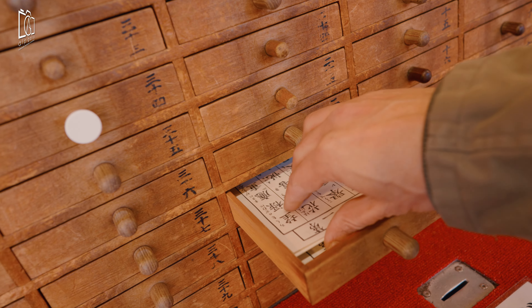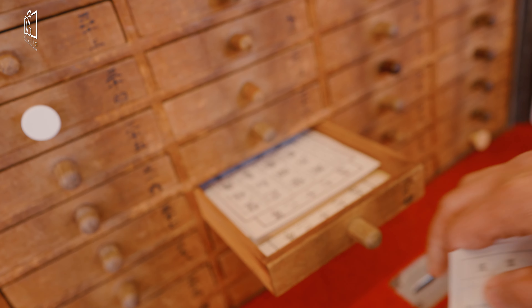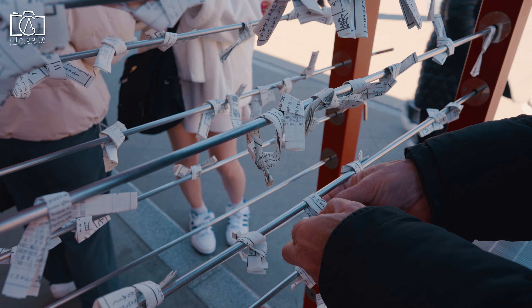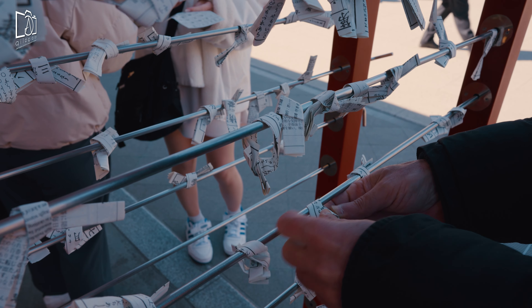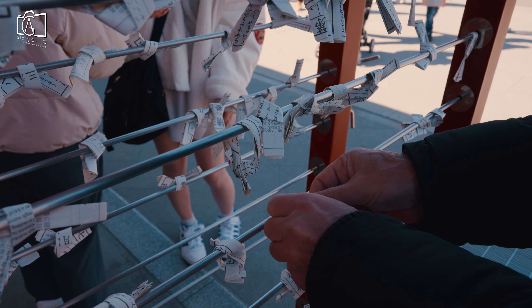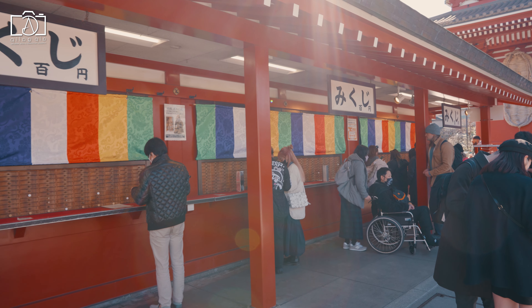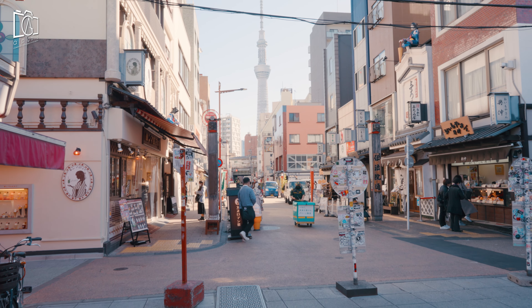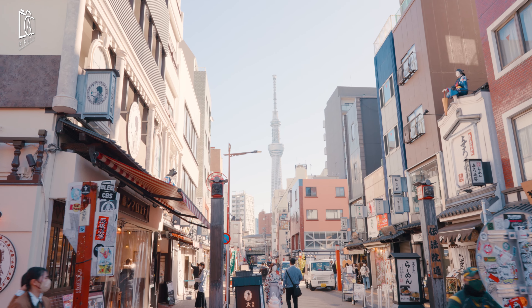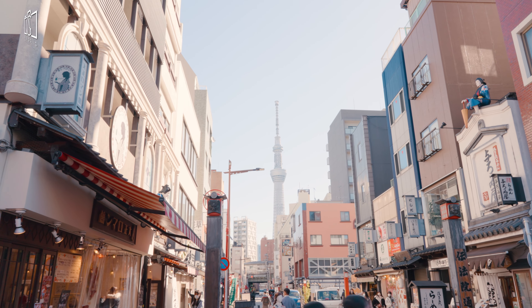Asakusa Shrine, also known as Sanja-sama, was built during the Edo period and survived the air raids of 1945. The shrine's festival, the Sanja Matsuri, is one of Tokyo's most spectacular and popular events. It's held every year on the weekend — Friday to Sunday — in mid-May.